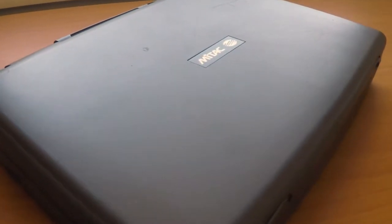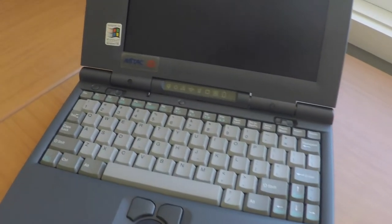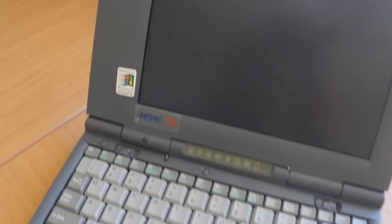Hey everybody, this is Ed from ByteSizeThoughts. Here I want to show you my newest vintage 486 laptop which I picked up last week.